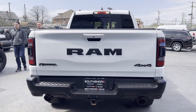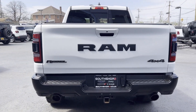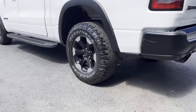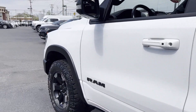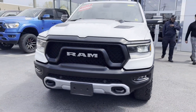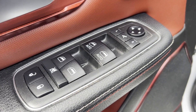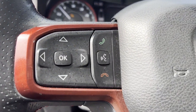parking aid sensor, backup camera, tinted windows, power driver's seat, pass-through rear seat, Bluetooth, brake assist, keyless start, keyless entry, front bucket seats, steering wheel audio controls, engine immobilizer, automatic headlights, auxiliary input, aluminum wheels, leather-wrapped steering wheel, stability control. Stop by the showroom for a test drive.